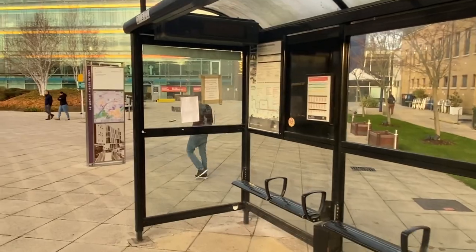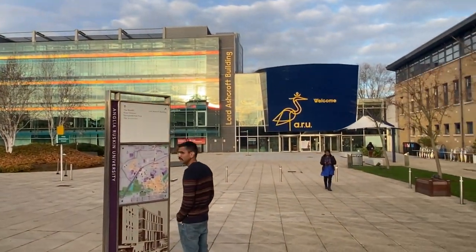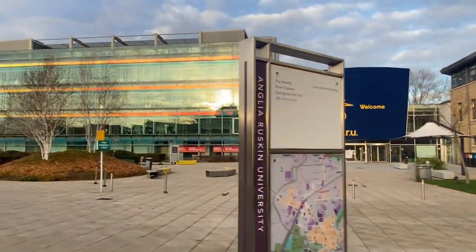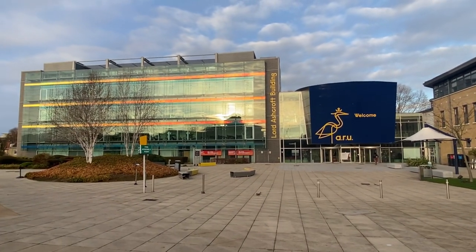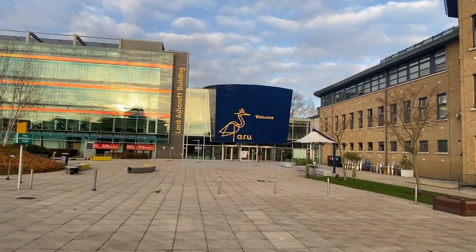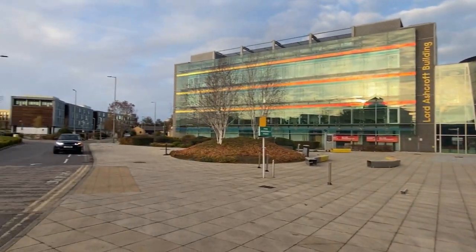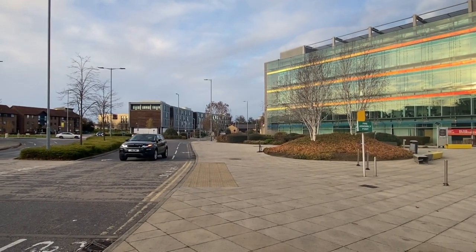This is the famous Lord Ashcroft building, which I am sure you would have seen on the University brochures, web page, Instagram page, Facebook page, and everywhere else. You can see more buildings over there — we will be going there eventually.